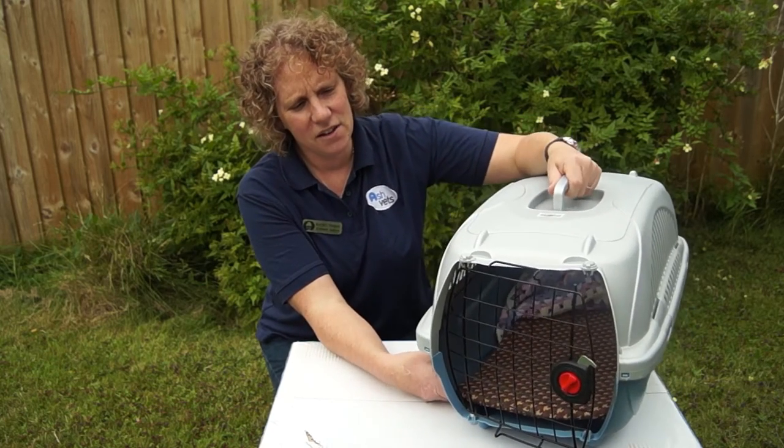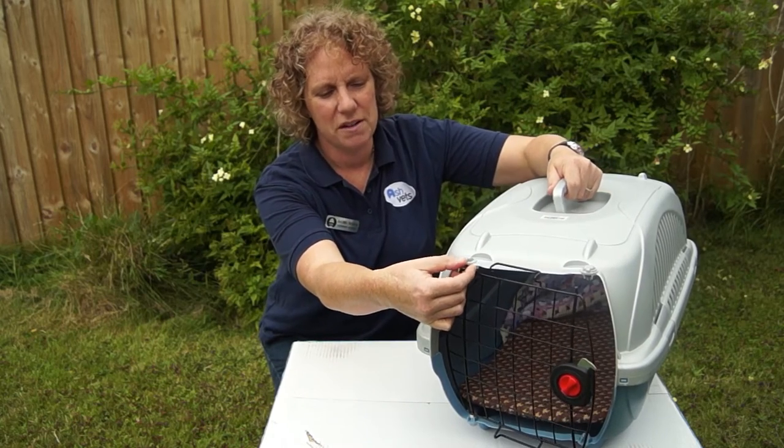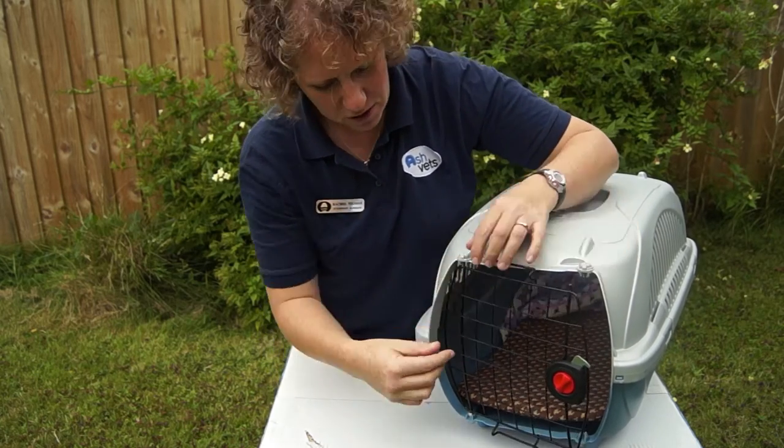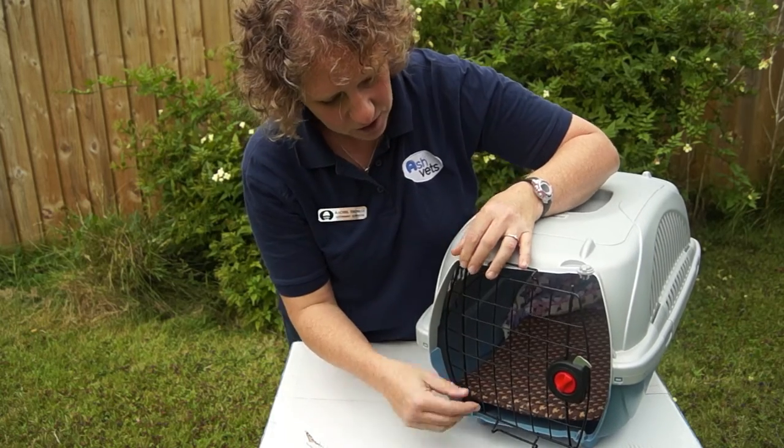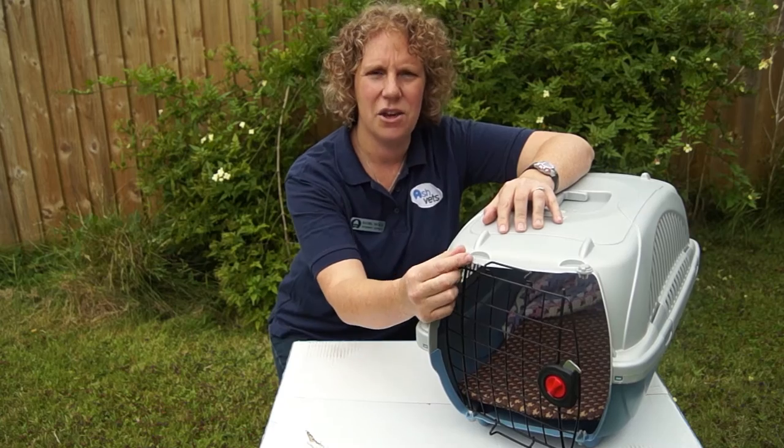The next thing to look at are the catches. These catches are not good because they're really difficult to move to get the door in and out, so you want something which has nice, big, easy-to-secure catches.